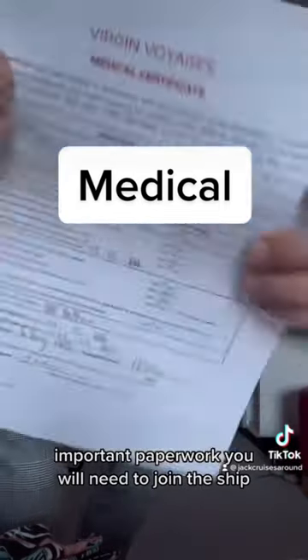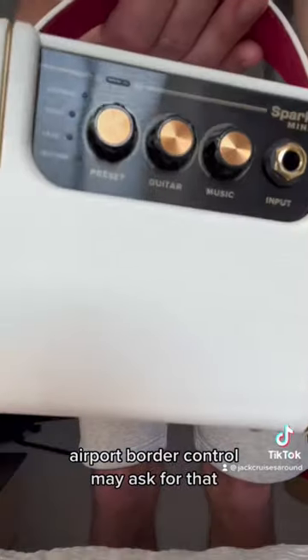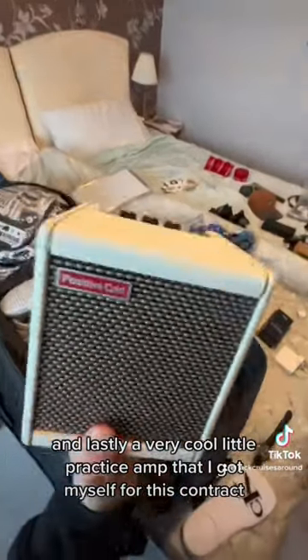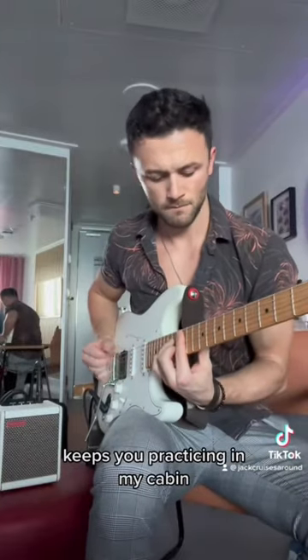Important paperwork you'll need to join the ship, including a medical security certificate and your letter of employment — airport border control may ask for that. And lastly, a very cool little practice amp I got for this contract. It fits in my suitcase or any bag, it's battery powered, sounds great, and keeps me practicing in my cabin.